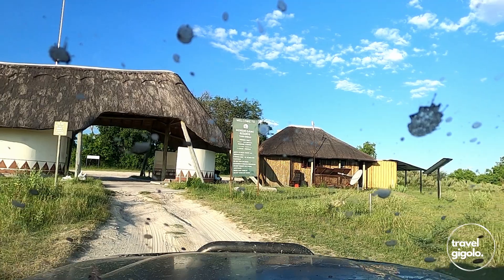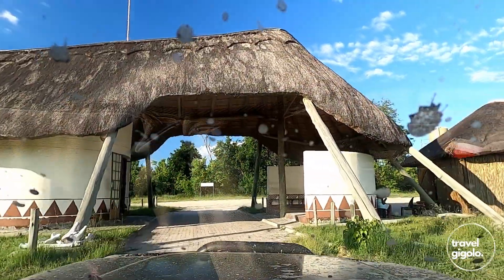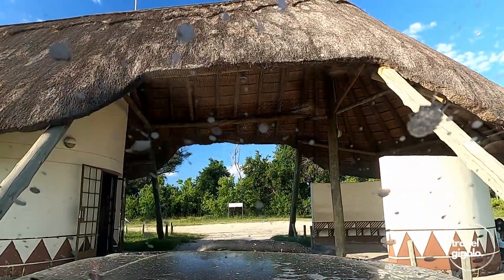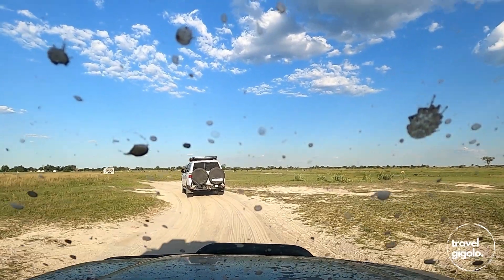You need a 4x4 to get here. I would not recommend trying to get here without one, especially in the wet season. It might be different in the dry season, but those sandy roads are still a challenge. Quite a few people camping here have off-road trailers or caravans, which is possible, but it will take longer due to the sharp turns and deep sand.